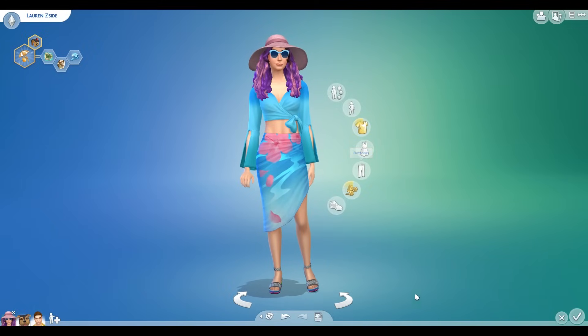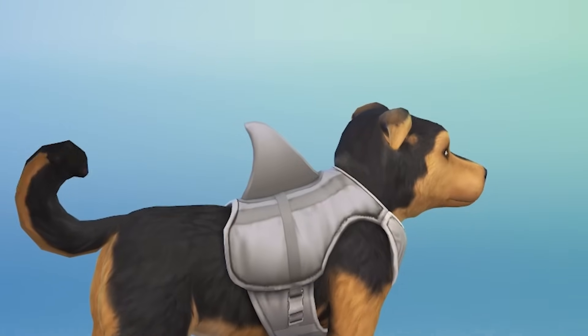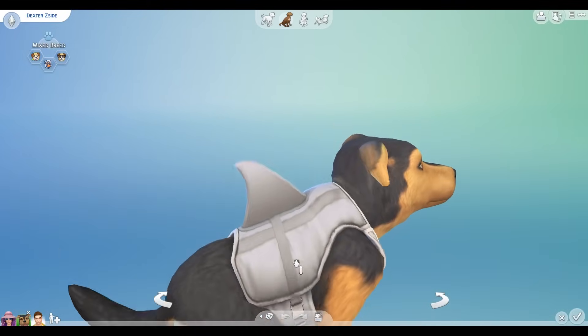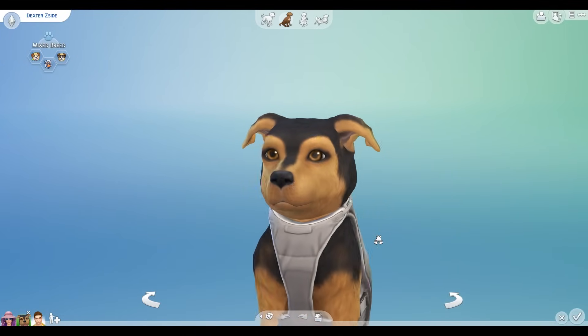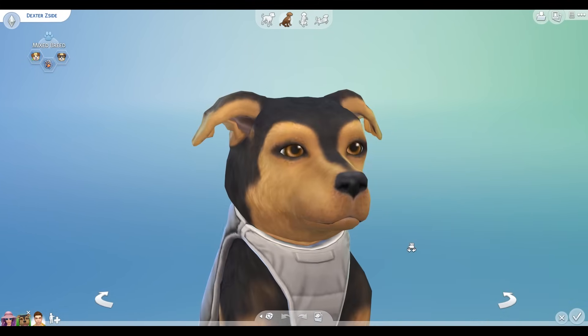That's basically all you need to know about her outfits. Then we have Dexter, who is training to become a dolphin. It's his dream. Let him be what he wants to be, okay? Don't judge him. You're a good boy, okay? You can be a dolphin if you want to.